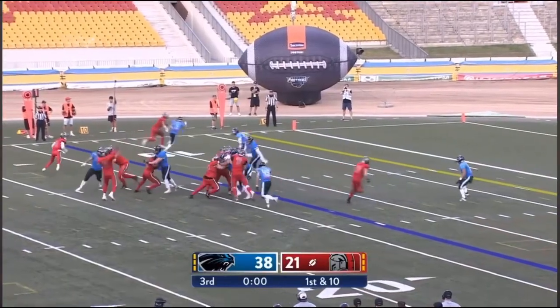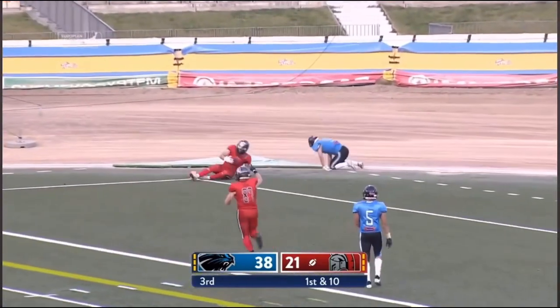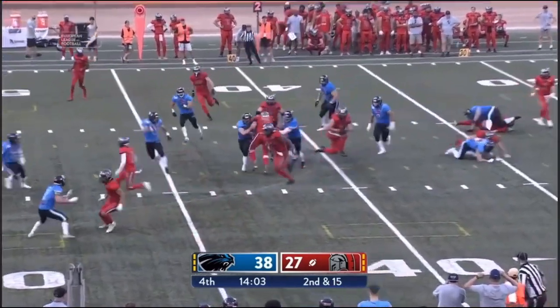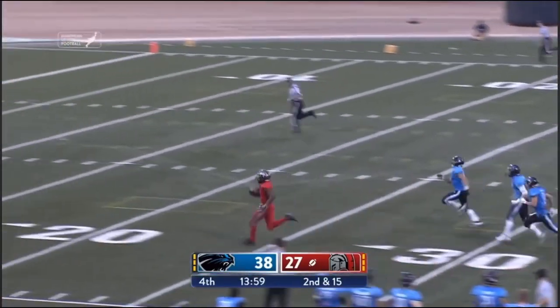Backs up against the wall, ball floated into the end zone — caught. London, off to the races. Track meet. Goodbye.